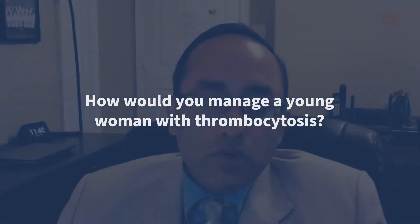Hi, I'm Prithvi Bose, one of the faculty in the Department of Leukemia at MD Anderson in Houston, Texas. I recently spoke at the 8th annual SOHO meeting on the approach to a young woman with thrombocytosis as part of one of the MPN sessions, with an obvious focus on essential thrombocythemia.